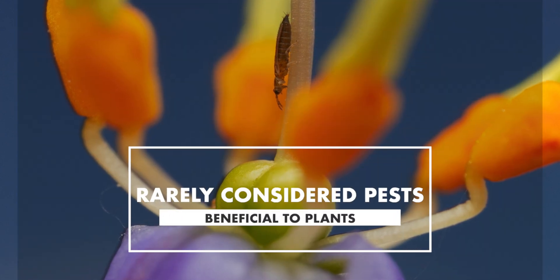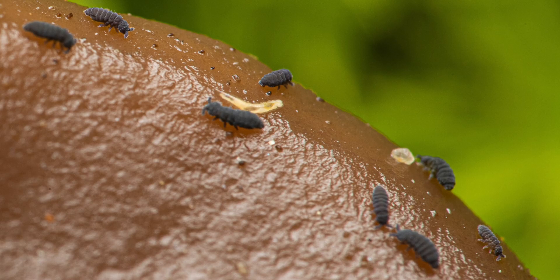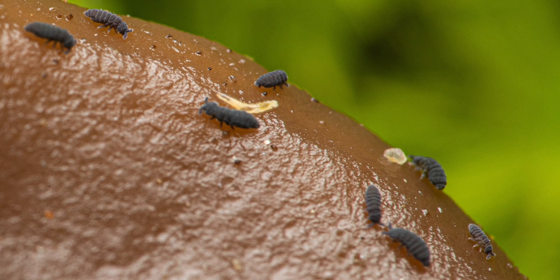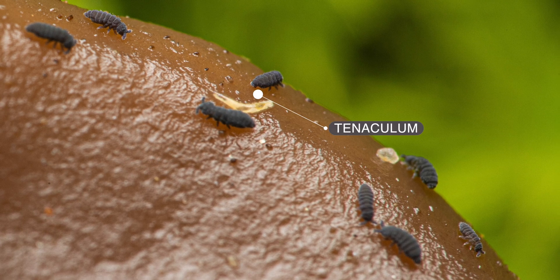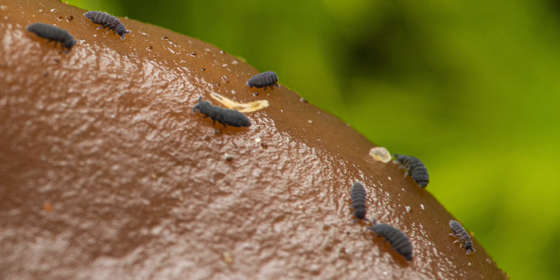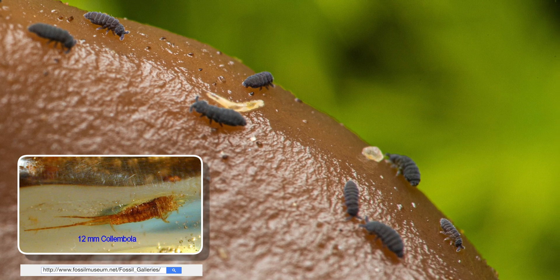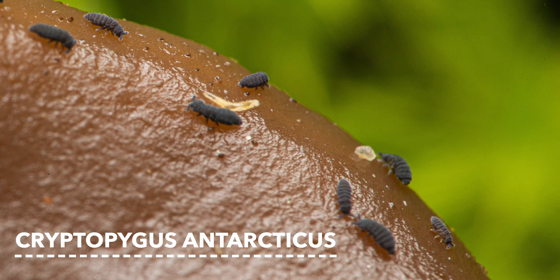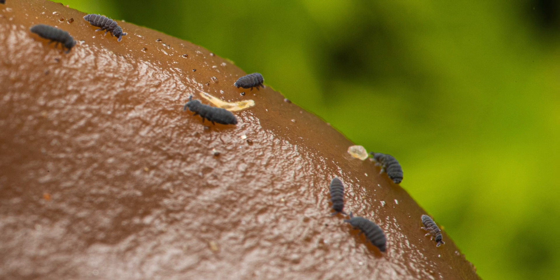Some species eat plant roots, occasionally damaging potted or greenhouse plants. In most cases, however, they benefit plants. They are called springtails because they have a tail-like appendage on the fourth abdominal segment, which is folded beneath the body and held under tension by a structure called the tenaculum. When released, it snaps against the substrate and flings the springtail into the air for rapid evasion. Based on found fossils, they have been in existence for over 400 million years. A species called Cryptopygus antarcticus is capable of living in extremely cold environments such as Antarctica, and is able to reanimate after it had been frozen.